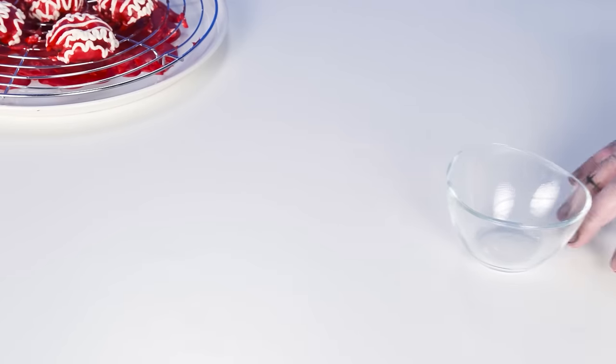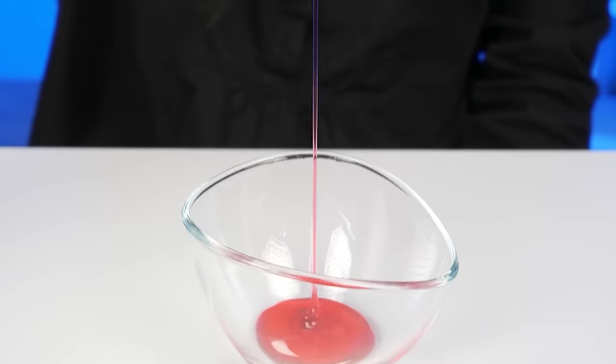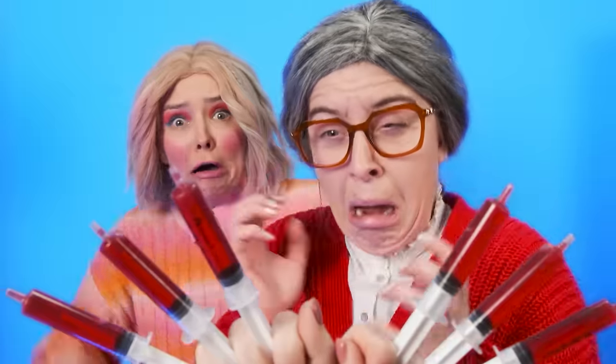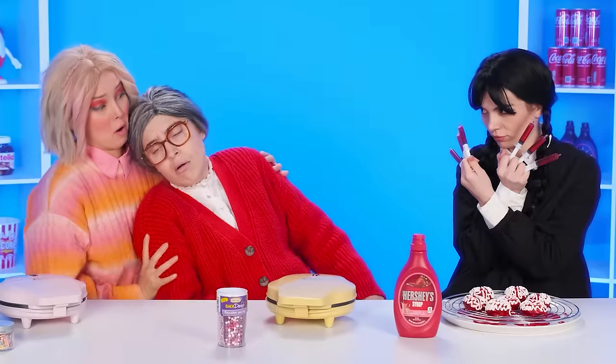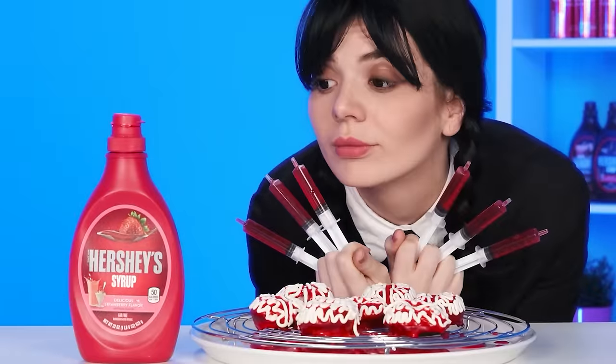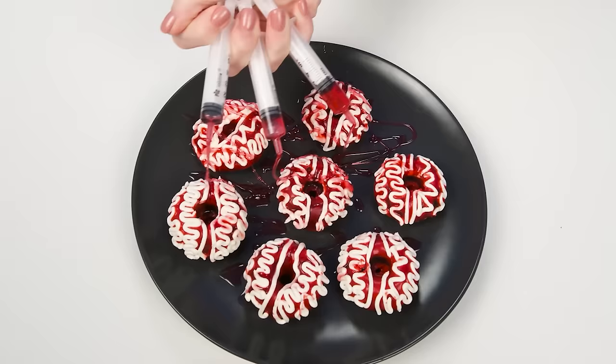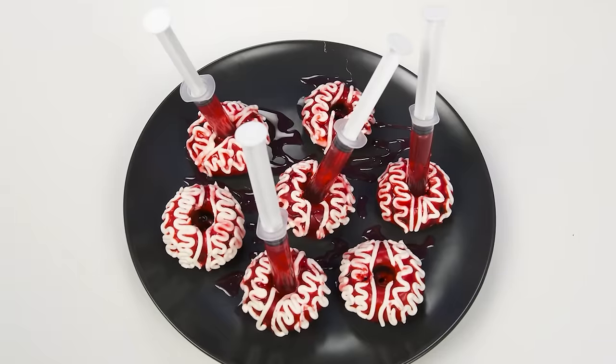Help me. Bring me a deep plate right now. I'll pour strawberry syrup in it. Then I'll put in syringes. Now you'll see for yourself. Do you want a trick? Look. This is blood. It's just syrup. I'm trying for your granddaughter's sake. I want her to taste not only delicious, but also beautiful donuts. It looks pretty cool.